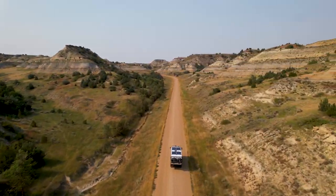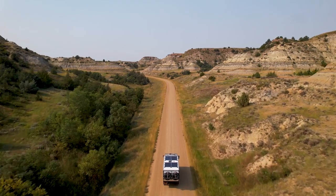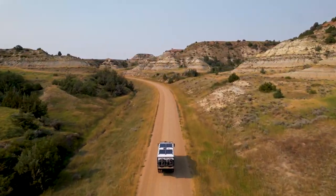Then it was time to find an overnight spot. And since we are now outside the borders of the national park, the drone can film it.